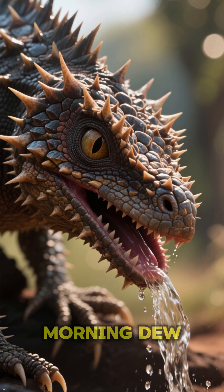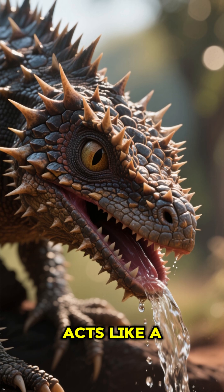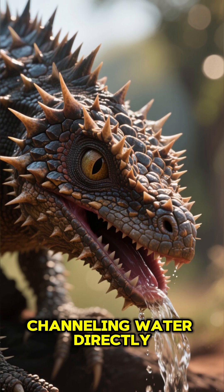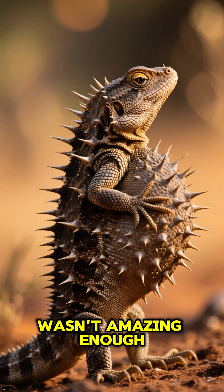When it finds a puddle or even morning dew, a network of tiny grooves between its scales acts like a built-in plumbing system, channeling water directly to its mouth. No sipping required.